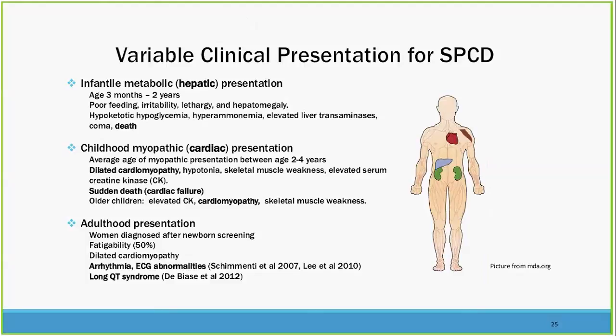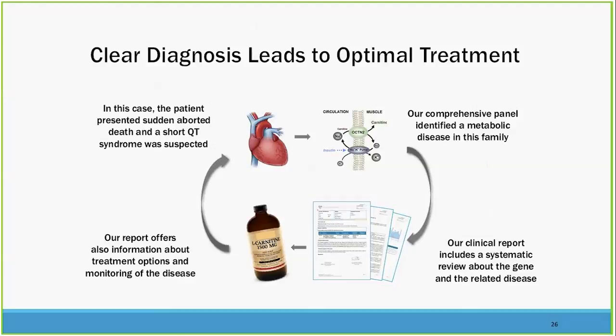It's very hard to put all the pieces together from so many different features, whereas genetic testing gives you the idea up front. In this case, clear diagnosis led to optimal treatment. The clinical report included a systemic review about the gene and related disease — a very helpful feature when you're not sure where to turn next. The report also offers information about treatment options and monitoring. Contacting the genetics team for further information has been easy and has led to an even deeper interpretation of the gene.